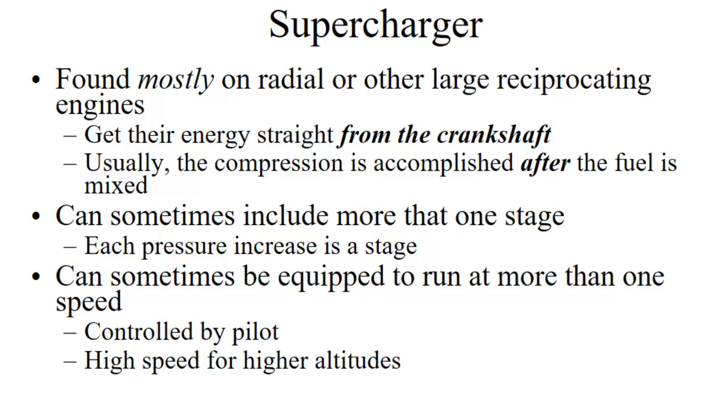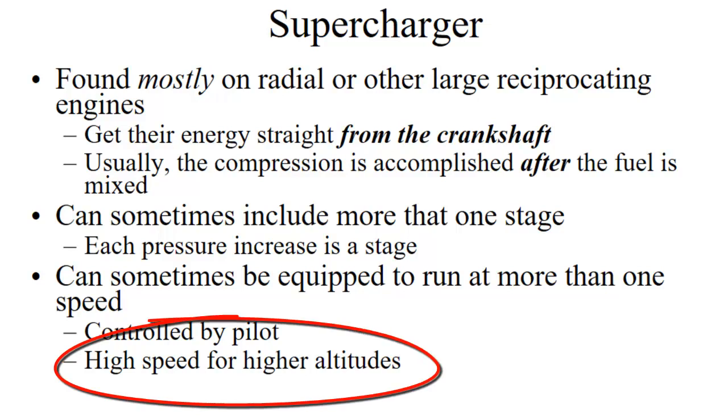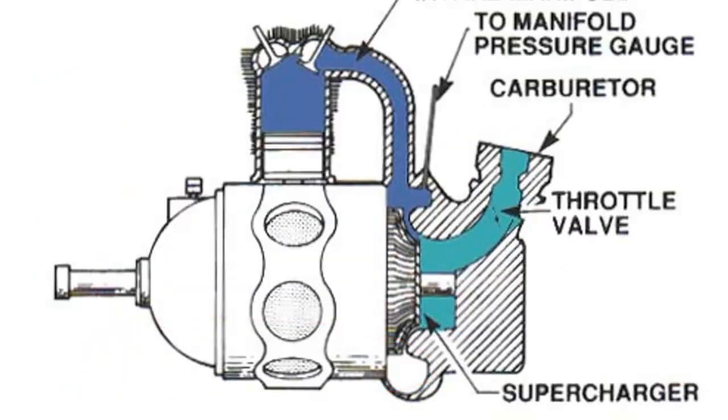You would use low typically for takeoff at low altitudes, and then switch to high once you're up at higher altitude. Here's a cross-section of what that might look like on an actual aircraft. This is where the carburetor would sit, and the fuel-air mixture would come down and get compressed by the supercharger impeller, which is driven directly from the crankshaft, providing a more sea level-like pressure in the intake manifold.